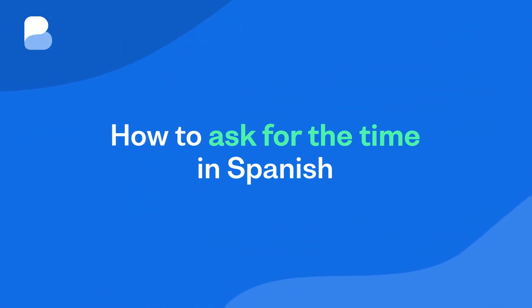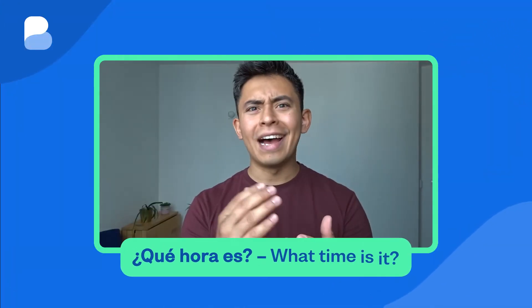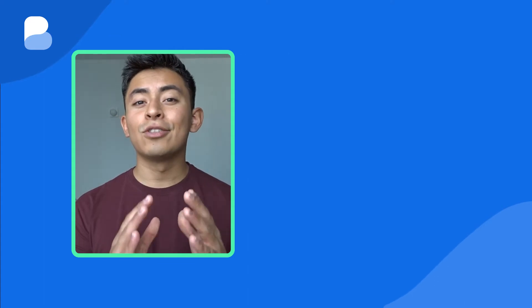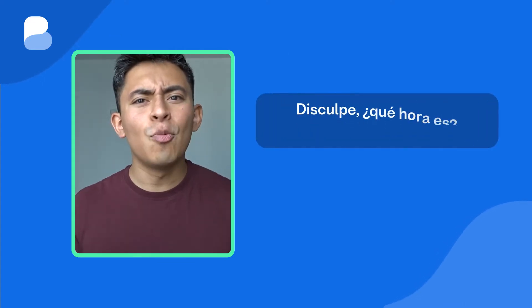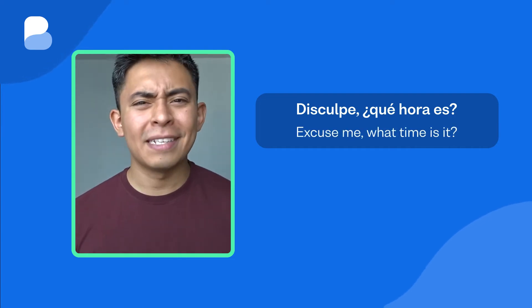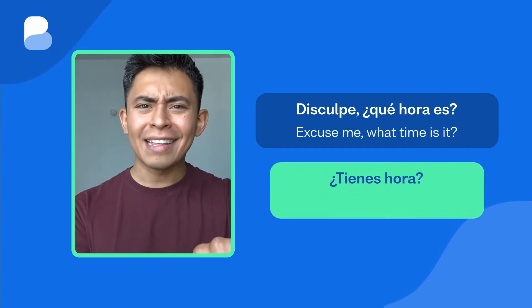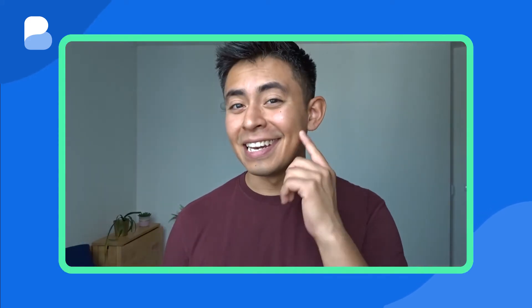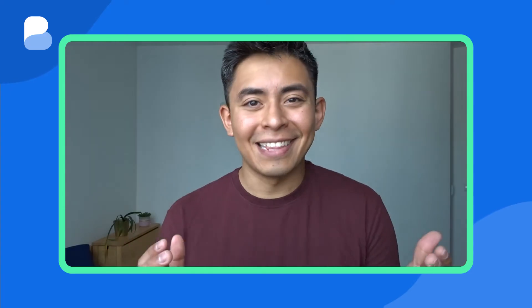How to ask for the time in Spanish. ¿Qué hora es? — What time is it? This is the most important phrase when it comes to learning the time in Spanish. If you want to ask someone for the time, simply ask politely: Disculpe, ¿qué hora es? — Excuse me, what time is it? ¿Tienes hora? — Do you have the time? If you're lucky, they may flash you the time on their phone or watch. But if they read out the time, keep listening in order to learn how to understand the answer.